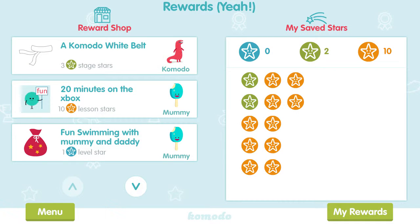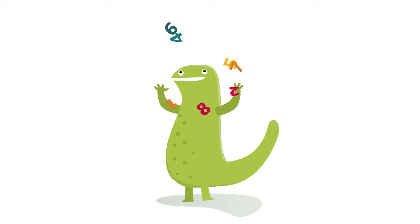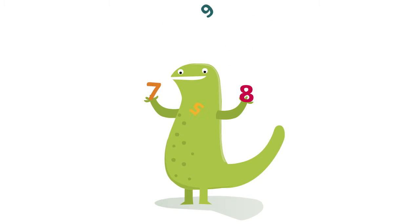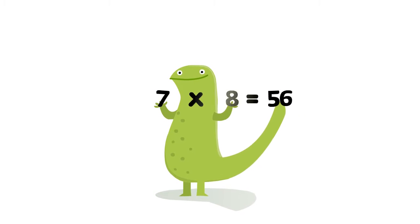Komodo is super easy to use and helps children learn without spending hours in front of the computer. Komodo helps take the fear out of mathematics and lets children enjoy the learning process and develop confidence in their own ability.